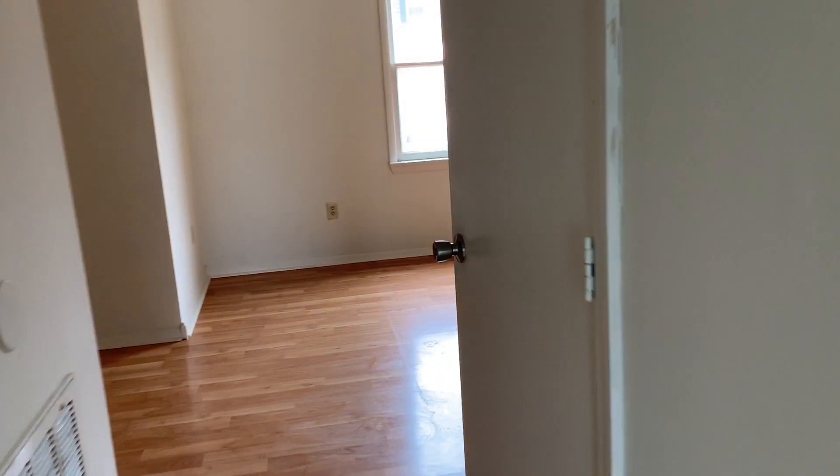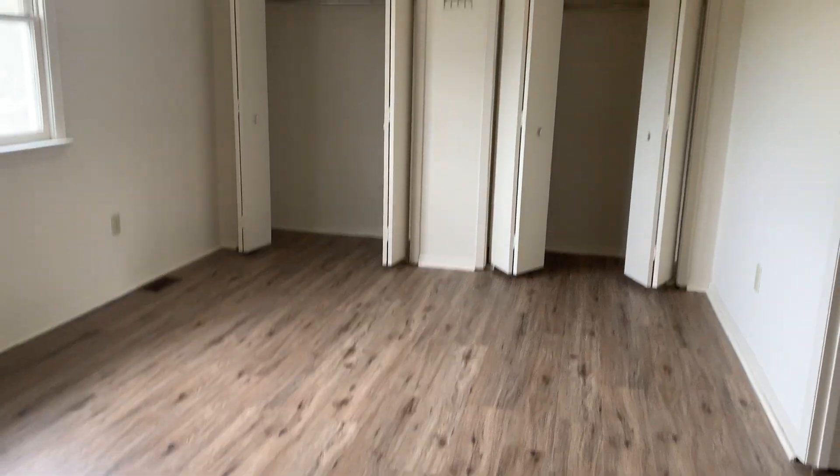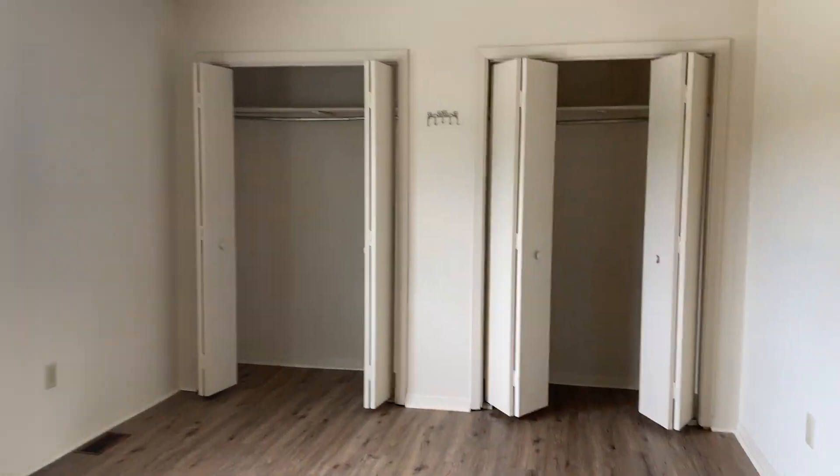And now we are going to head upstairs. Up here we have three good sized bedrooms. The first bedroom is the master, and it is very, very large — nice and big, with two closets, a his and a hers, and a ceiling fan light combo.